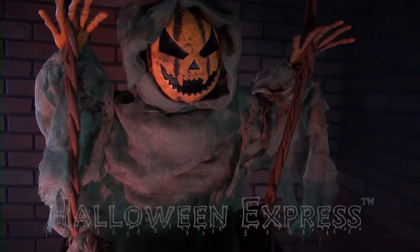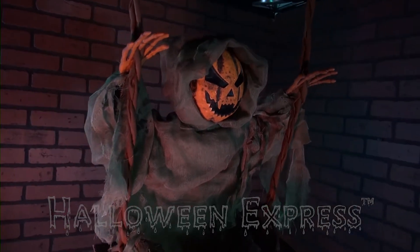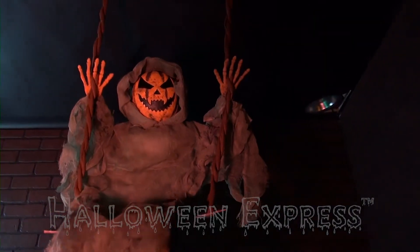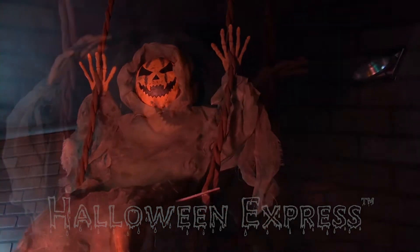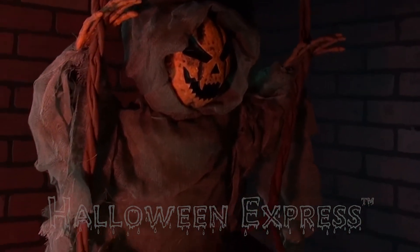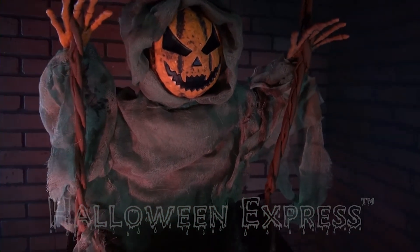Hey Halloween fans, Halloween Express here. Today we're going to be showing you our swinging dead pumpkin. This eerie pumpkin quietly swings alone waiting for your Halloween guest to arrive. He's a great creepy addition to your porch or pumpkin patch this Halloween season.